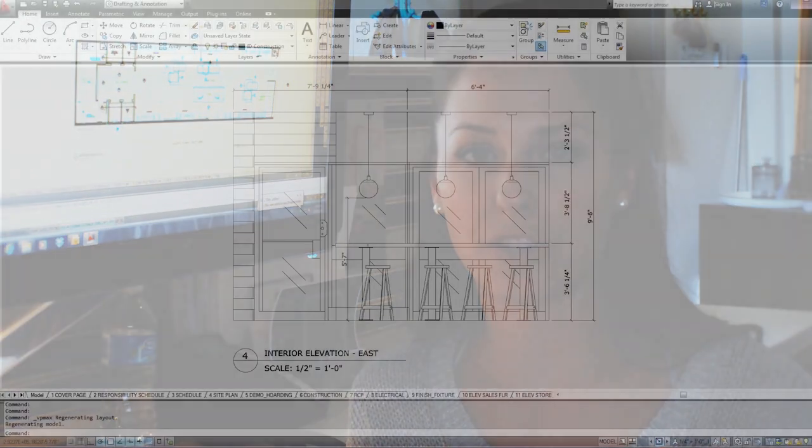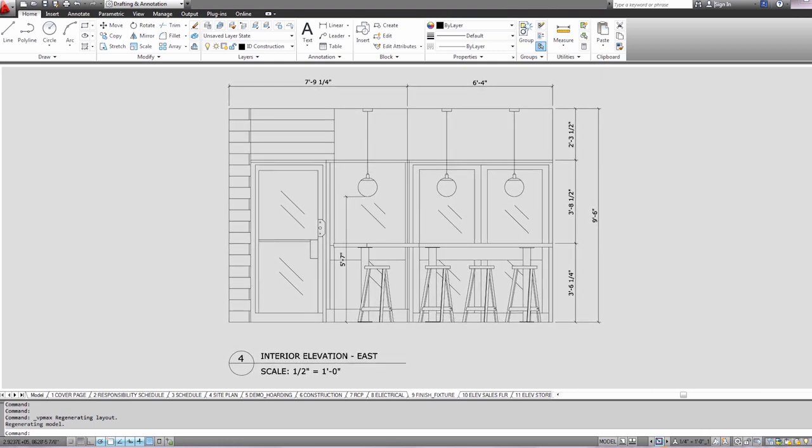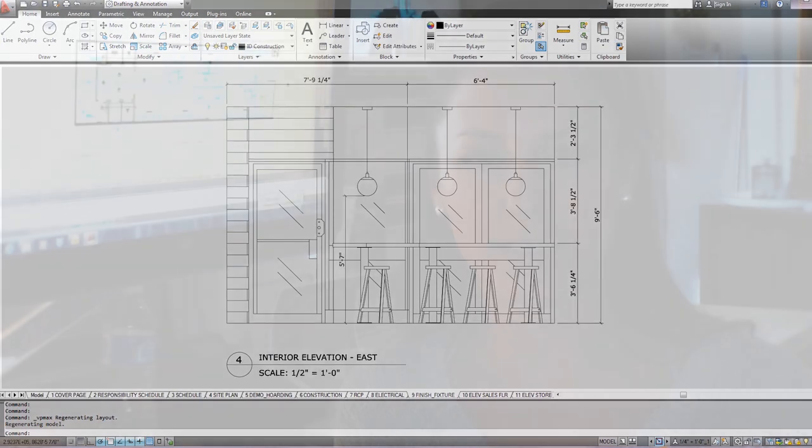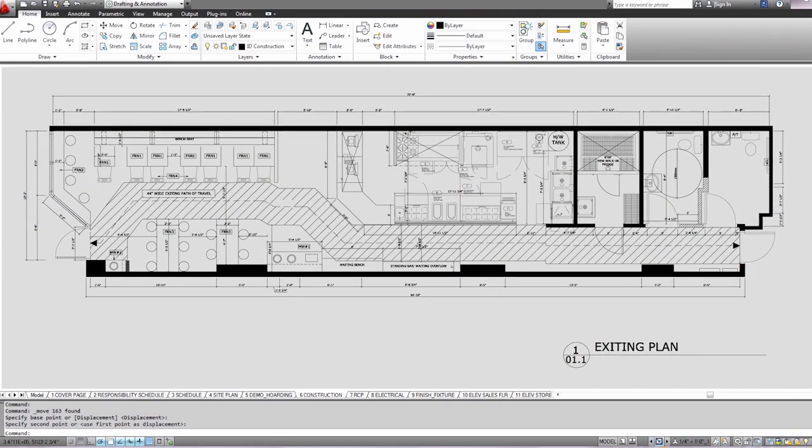With AutoCAD, we've been able to show elevations of the storefront, plan for new millwork changes, and it's just an easy way to present to our clients and show them what the finished project will look like to scale. Without AutoCAD LT, I wouldn't be able to put everything on paper and make sure that it all worked before going into the construction phase.